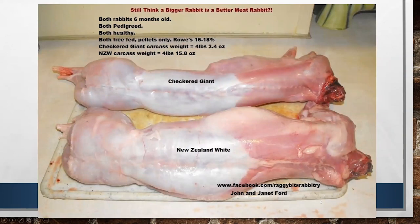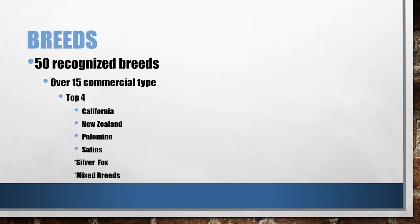This image is from Raggedy Bits Rabbitry. You can see here two rabbits — the one on the bottom is a New Zealand White, the one on top is a Checkered Giant. These rabbits were both six months old, both pedigreed, high quality, and on the same diet. The Checkered Giant carcass was almost a full pound lighter. Not only is it a full pound lighter, but look at the shape and conformation of that carcass — this rabbit is mostly bone, despite potentially being 16 pounds. It probably wasn't at six months — probably closer to 12 — and did not have the same dressing percentage. Keep that in mind: always select a rabbit that has been bred as a commercial type for meat.